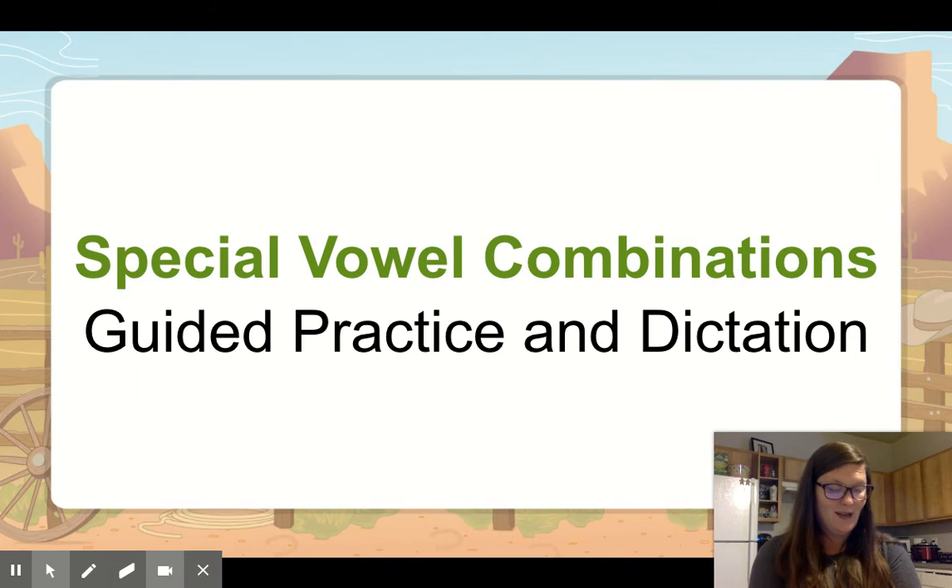All right, good. Your next word: hall. Hall. He walked down the long hall to his office. Hall. Write the word, mark it, and then read it. Do you remember what letter makes the ah sound with the double L's? It's the A. So hall is spelled H-A-L-L. Put an X under the A and mark A-L-L.